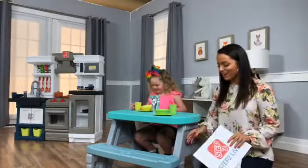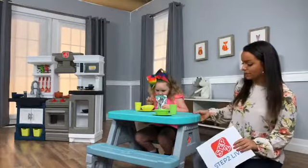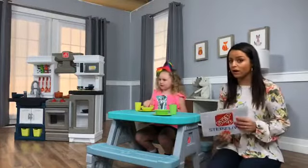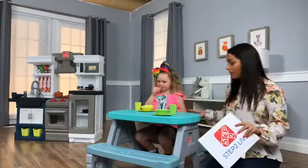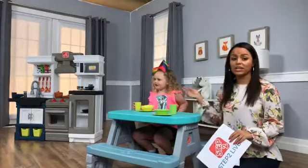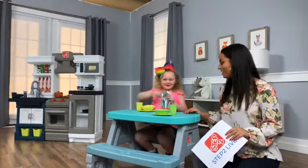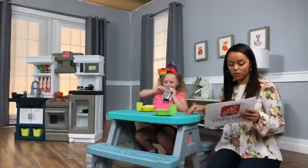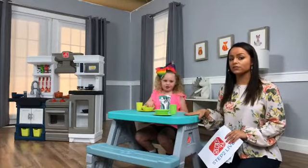One of my favorite things about it is the minimal assembly — it all snaps together. It comes with two sides, the top, and the seats, and they snap together within five minutes. It's durable, but the table itself is not even 12 pounds, so it's easy to bring in and out of the house or move around a room. The recommended ages are 1 to 4, and this one is only available at BJ's Wholesale — a BJ's exclusive.